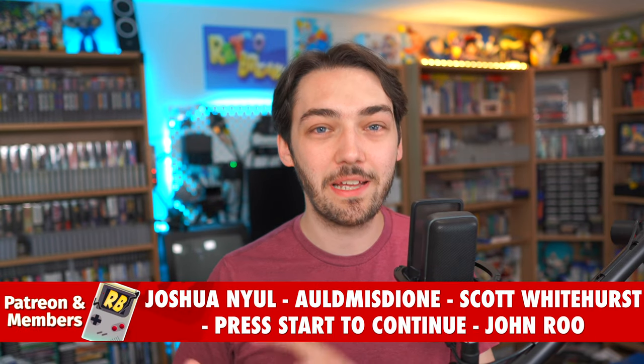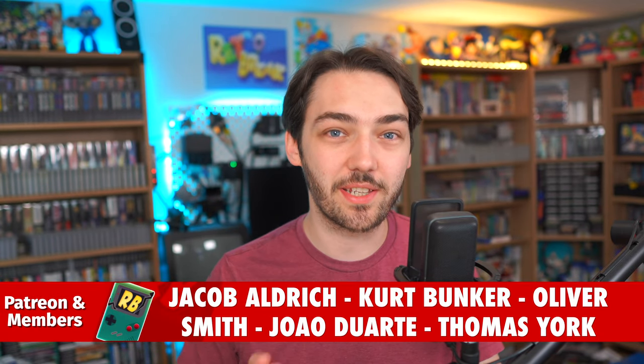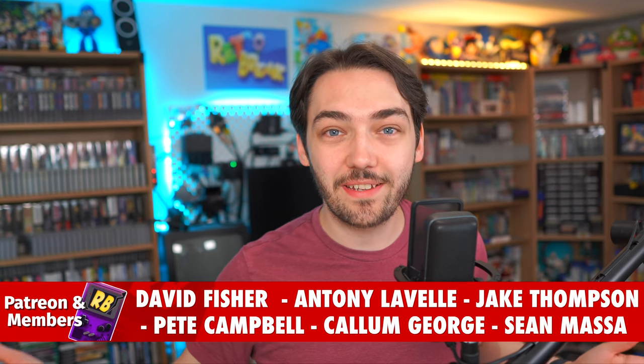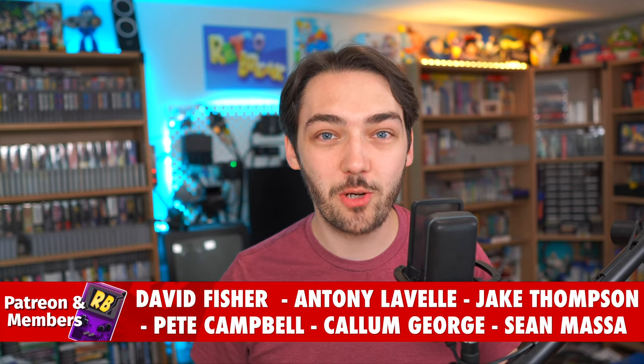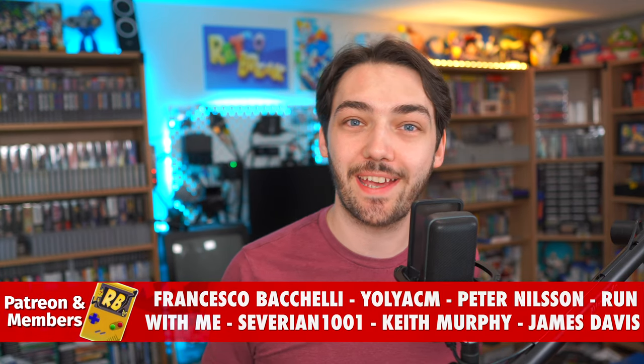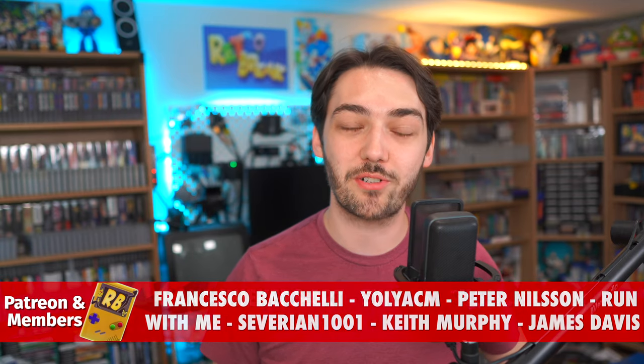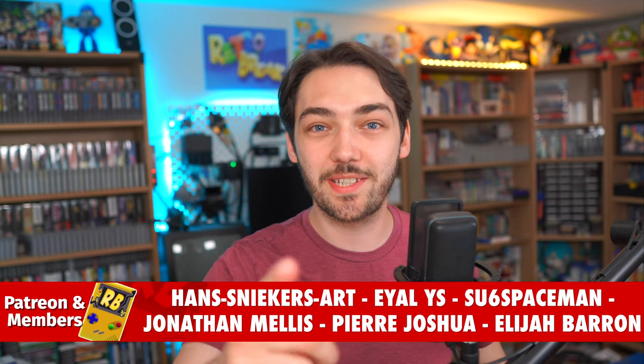Thank you so much for watching. I really hope you enjoyed this tour of Super Game Shack — definitely go and check them out. I'll put links in the description to their Instagram, their website, and the address on Google Maps. I really enjoyed making this shop tour and I'm hoping to do more all across the UK in the future, so subscribe if you want to see more incredible retro gaming shops like this one. I'll see you all very soon for the next episode. Goodbye.